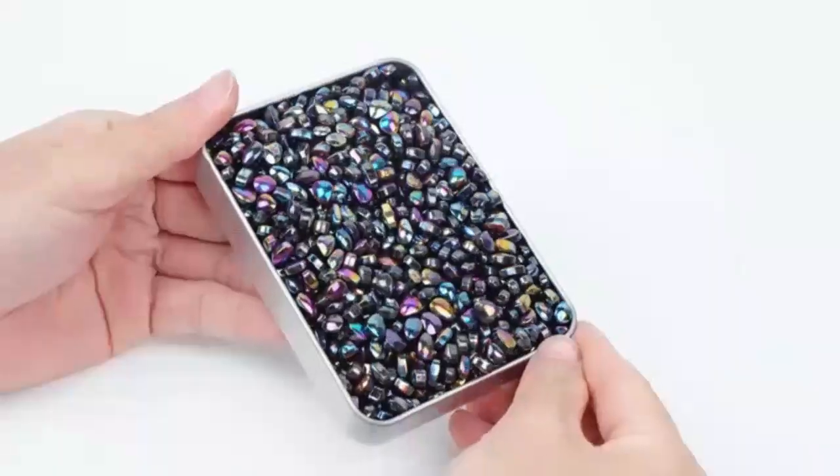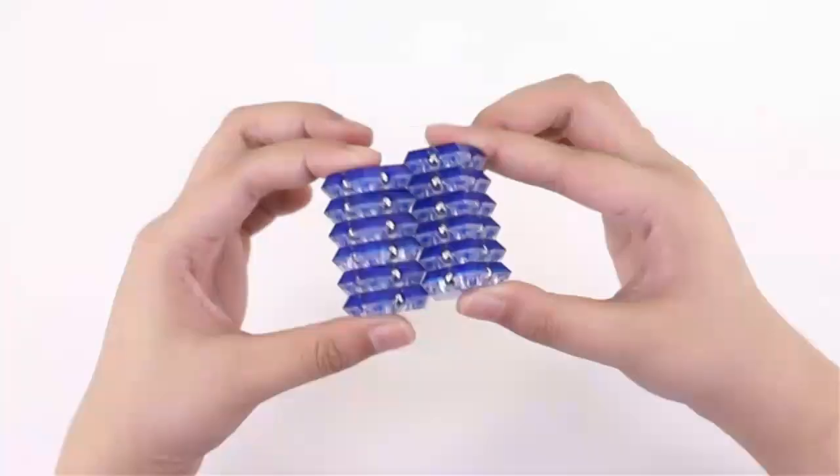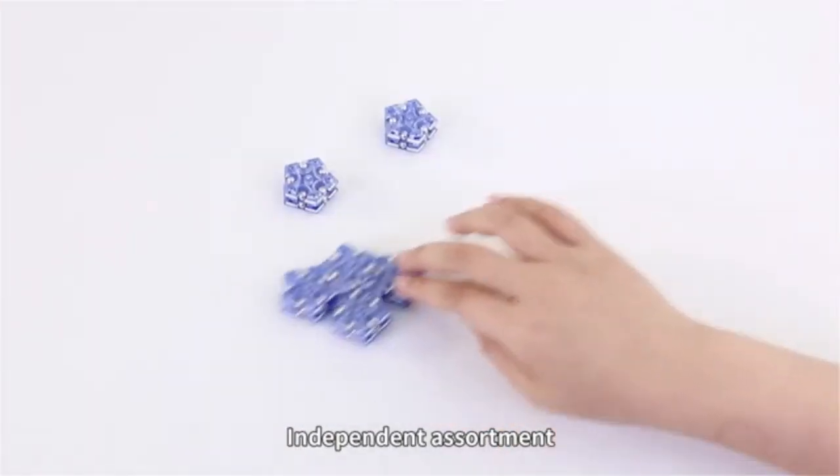Unleash your creativity with the Spex Geode Sphere magnetic fidget toy — this stress-relieving magnetic desk toy is designed to captivate and calm.